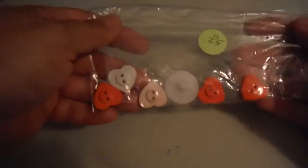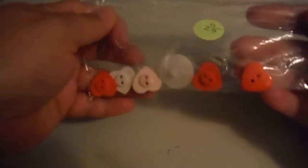I got a couple of items there. First was this little bag of buttons — heart buttons and then this round white one. I love buttons, so I got that.